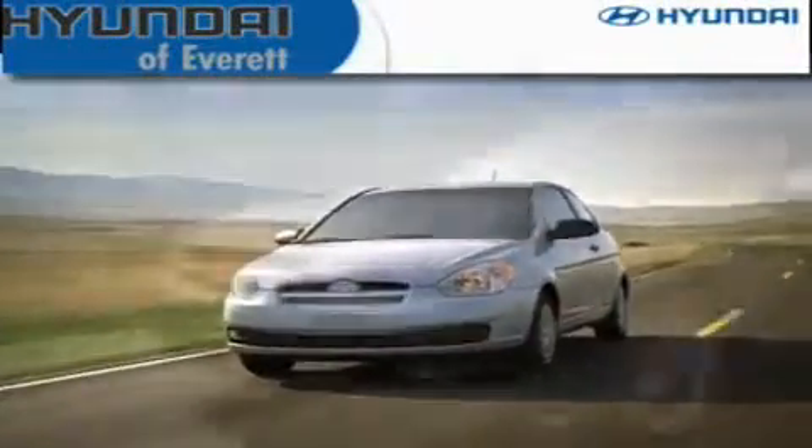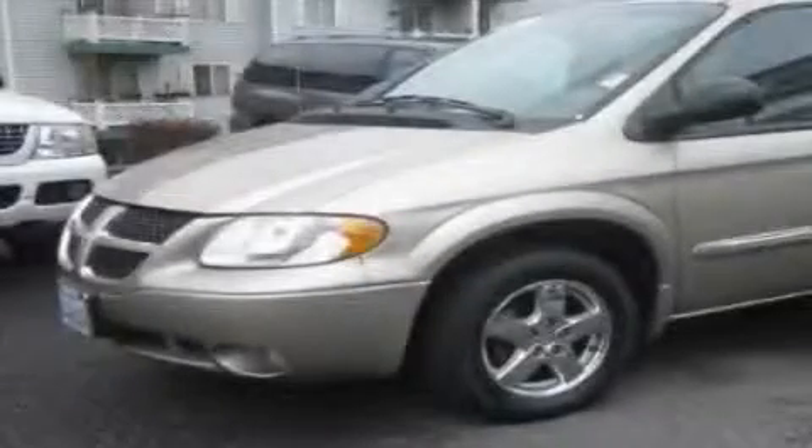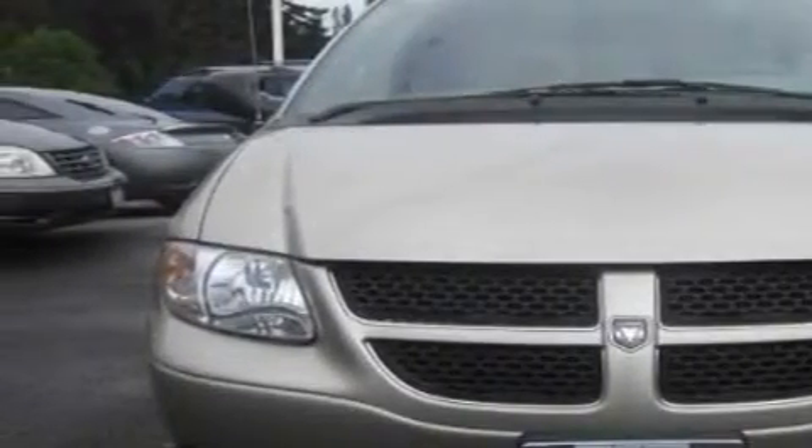Another fine vehicle offered by Hyundai of Everett. This is a 2003 Dodge Grand Caravan — room for the entire family. It features a 3.8-liter, six-cylinder engine and an automatic transmission.